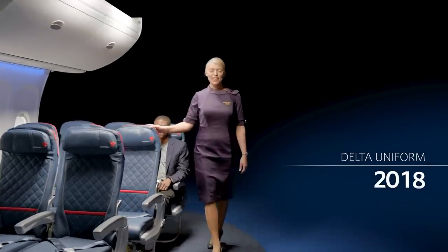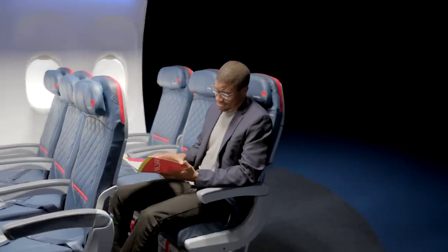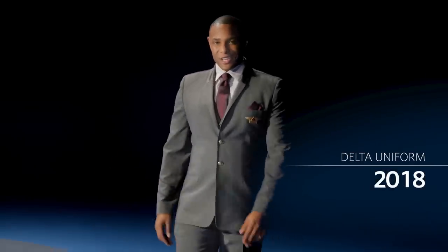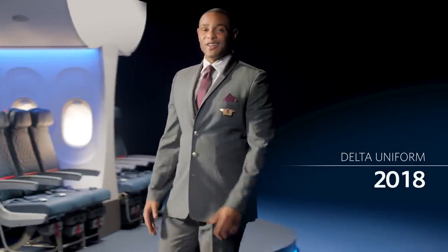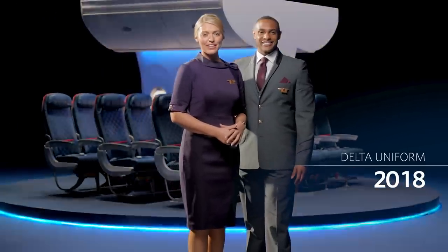As we come through the cabin for our final safety check, please let us know if you have any questions. And finally, now would be a good time for everyone to review the safety information card, which is in your seat pocket. On behalf of everyone at Delta Airlines, thank you for paying attention. Now, as we prepare for takeoff, please relax and enjoy your flight. Thank you for flying with Delta.